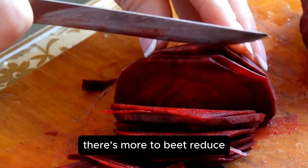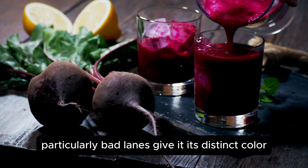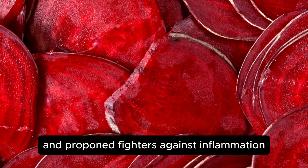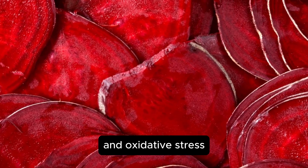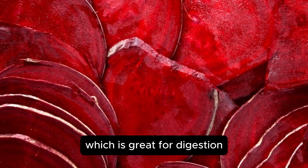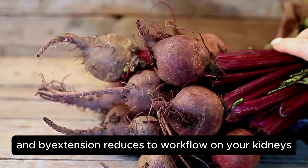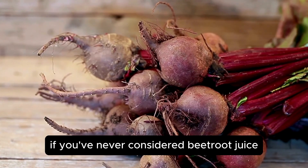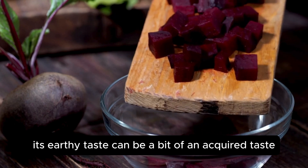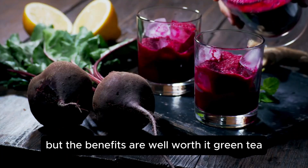There's more to beetroot juice than just filtering efficiency. The antioxidants in beets, particularly betalains, give it its distinct color and are powerful fighters against inflammation and oxidative stress, protecting your kidneys from damage. Plus, beets are high in fiber, which is great for digestion and, by extension, reduces the workload on your kidneys. If you've never considered beetroot juice as a kidney health drink, it might be time to give it a try — its earthy taste can be a bit of an acquired taste, but the benefits are well worth it.